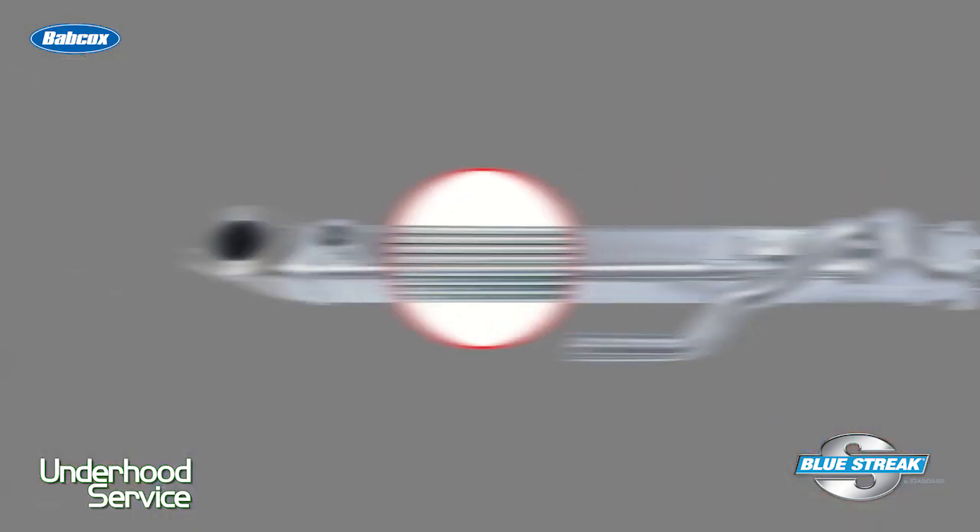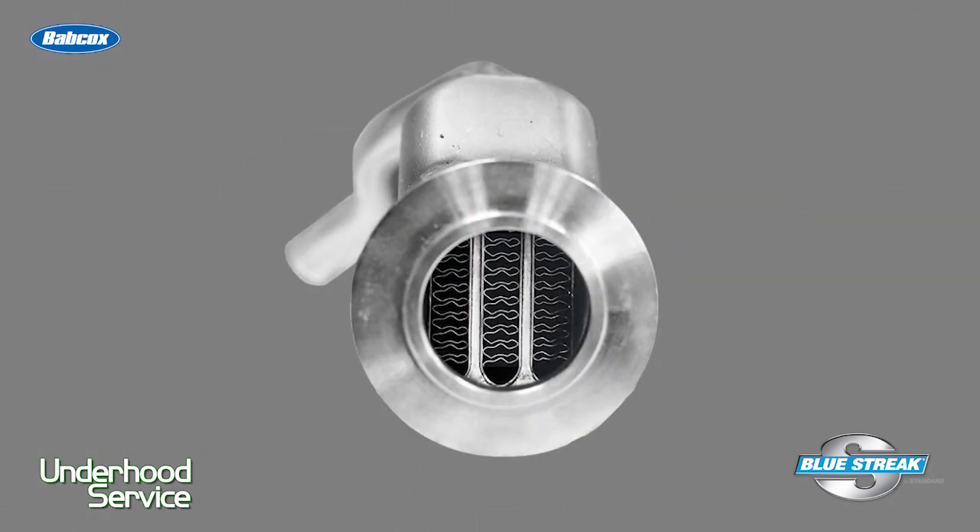This is the job of the EGR cooler. The EGR cooler is a heat exchanger with exhaust gases on one side and engine coolant on the other. Inside the cooler are tubes and fins for the coolant to increase the surface area and improve thermal transfer to the exhaust gases traveling through the cooler. Seems simple enough, right?